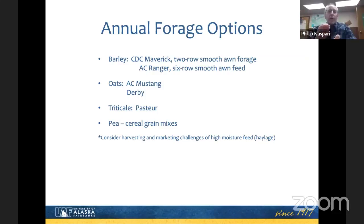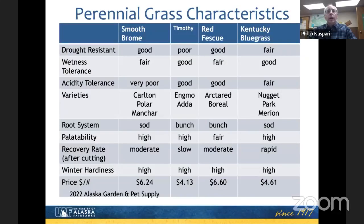With annual forages, they're typically more difficult to get dried down into a good dry hay package. Chances are you're going to be putting them up as a high-moisture feed, which presents problems for marketing — you're wrapping them and hauling a lot of water. It makes a lot more sense if you've got local livestock for that.